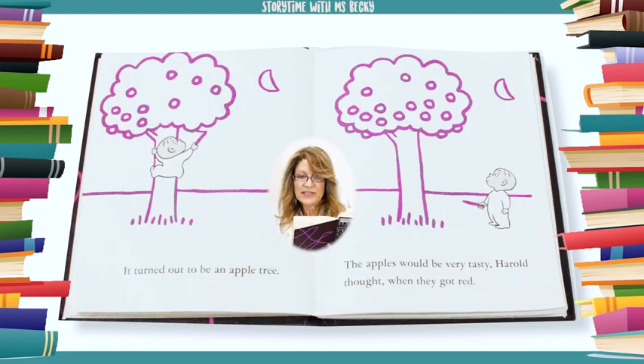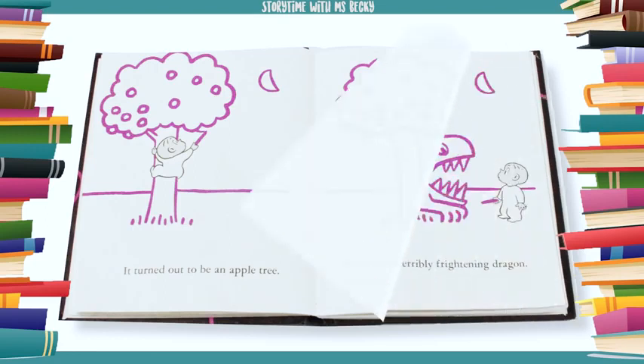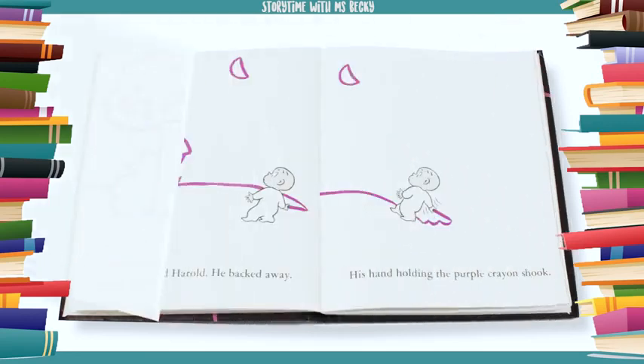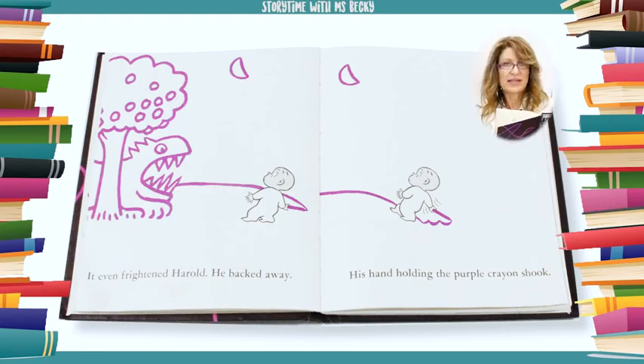The apples would be very tasty, Harold thought, when they got red. So he put a frightening dragon under the tree to guard the apples. It was a terribly frightening dragon. It even frightened Harold. He backed away.